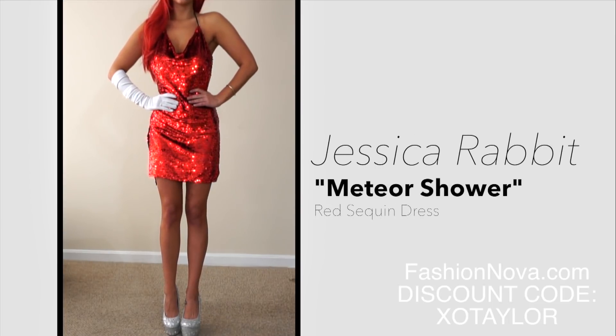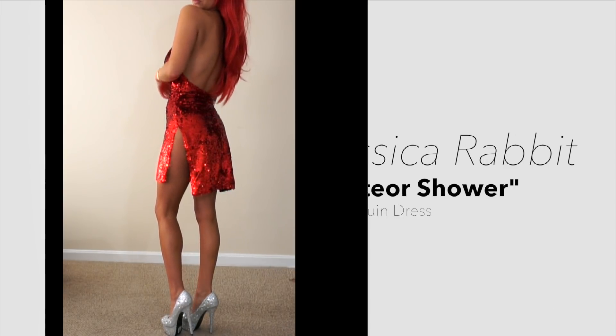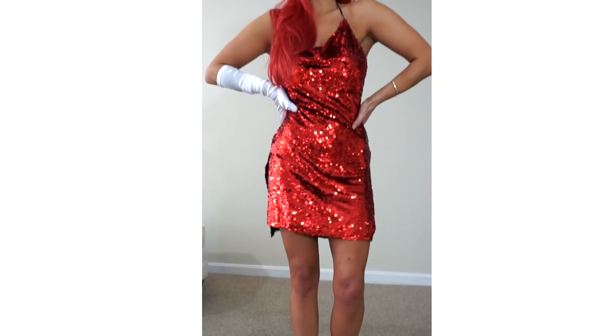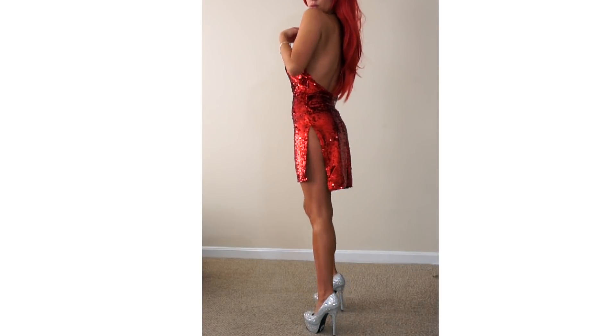The first costume example I'm going to show you is Jessica Rabbit. This is featuring the Meteor Shower Red Sequins Dress — a beautiful dress available in white and red. It's a sequins mini dress that features a halter top and a very low back.